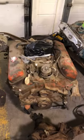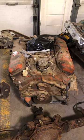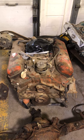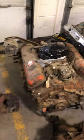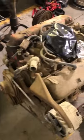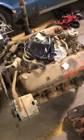Just got this engine in — a 72, 454 LS5 Chevelle motor. Been in a barn for 20 plus years. Engine still turns, got every accessory on it: brackets, pulleys. A real nice piece for somebody that's restoring a 72 Big Block Chevelle.